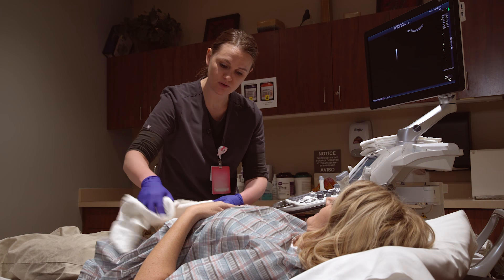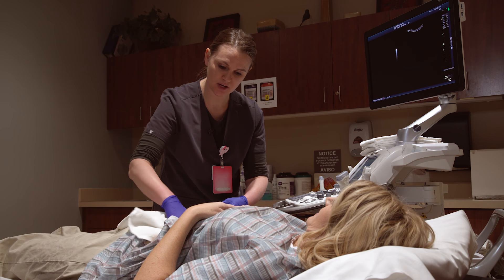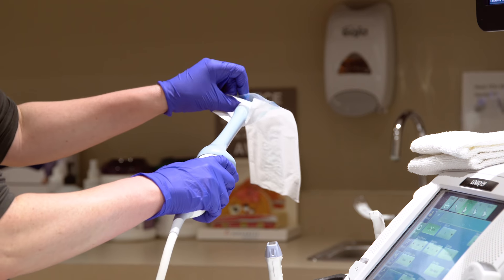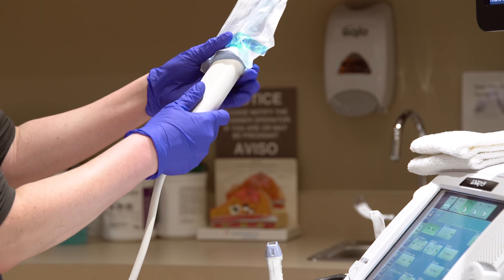Awesome job! Once we're completed with the transabdominal portion of the exam, we do ask that you go use the restroom and evacuate your urinary bladder for the second portion of the exam.